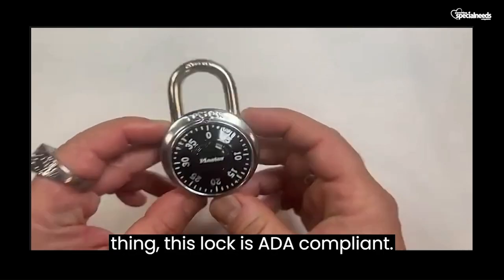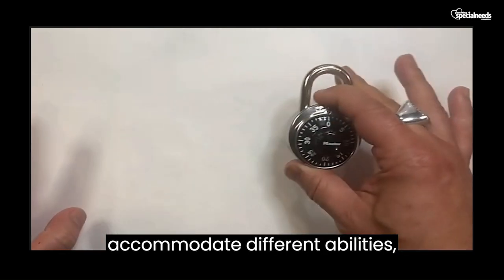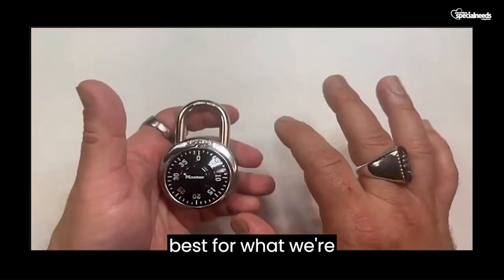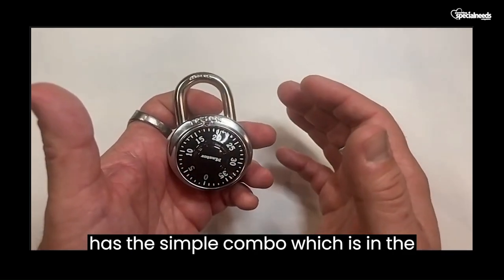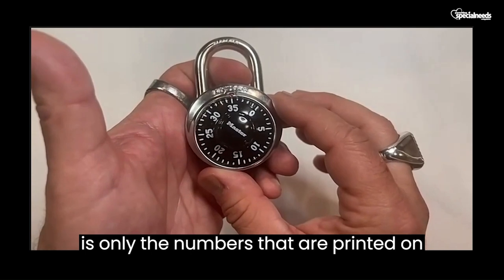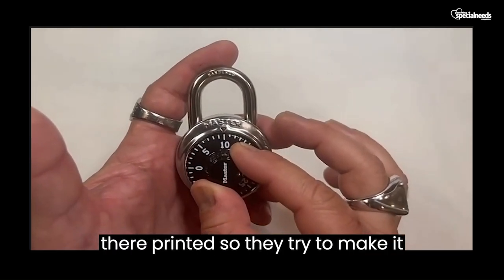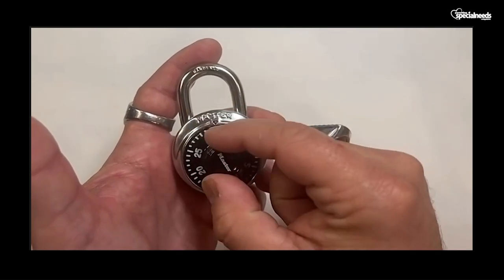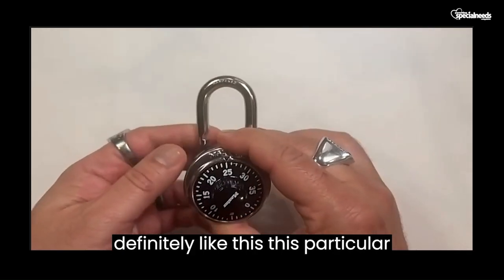This lock is ADA compliant, part of the Mainstream Series that offers options to accommodate different abilities and different applications. It has the Simple Combo — it's very fluid and easy to manipulate, and the combination is only the numbers that are printed on here, so you don't have to dig around and try to find the correct number. It's right there printed. They try to make it super easy. Definitely like this particular lock.